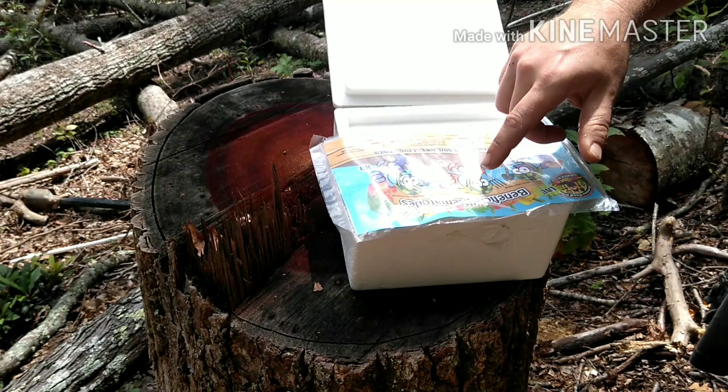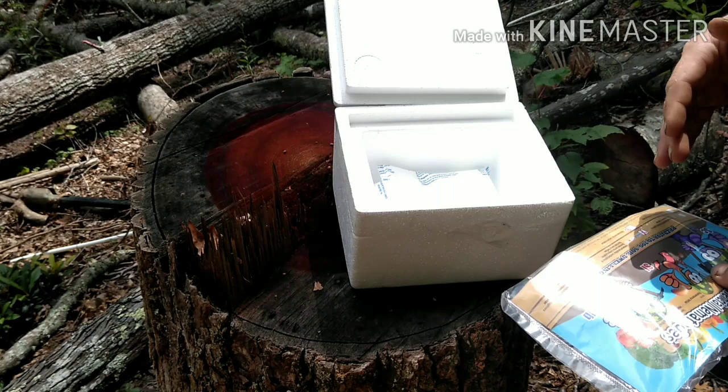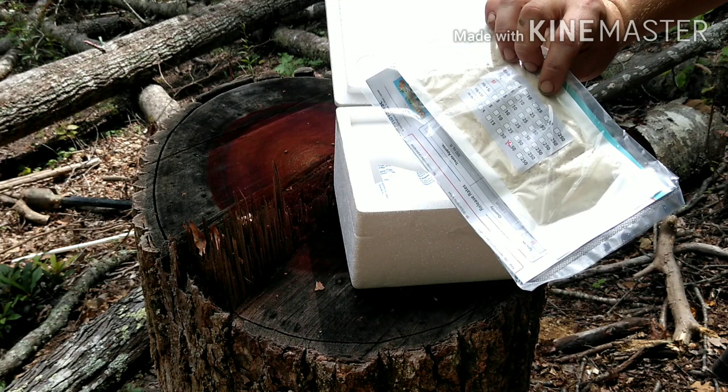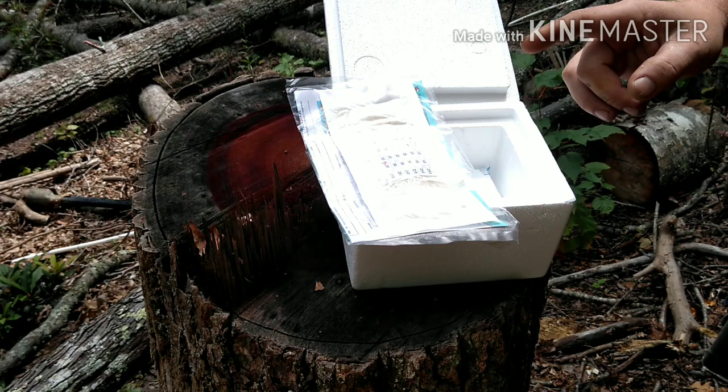It comes with ice packs and the shipping is really quick because once you get it, you need to use it within about a week. You can keep it in your fridge for one to two weeks, and then after that these little guys just die. So you need to use it quick. Timing is everything. The ground needs to be wet or it needs to be wet soon. For us here, it has just rained and it's set to rain again soon, so this is perfect timing.